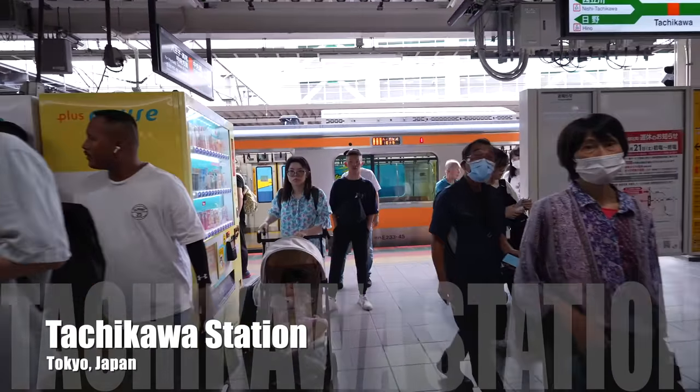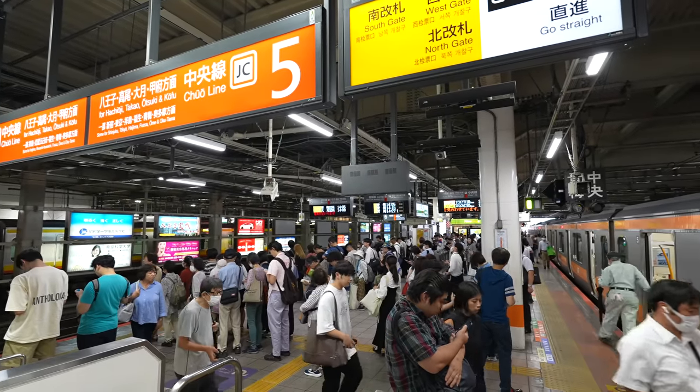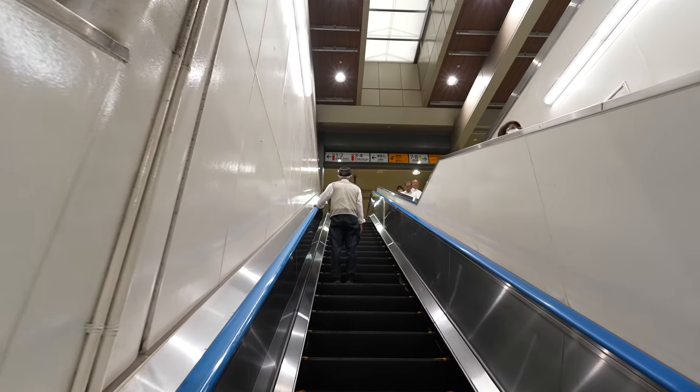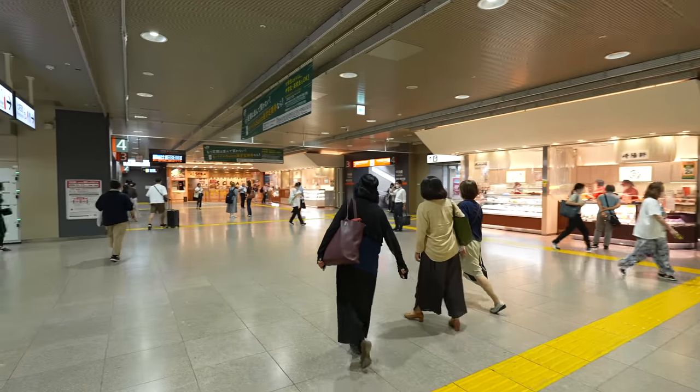Hey guys, today we are at Tachikawa station. Because of an accident, the train was delayed and there are so many people walking over here. I was two stations away and the train was stopped for 23 minutes. Usually it's not that crowded here, especially on weekdays. Sometimes it happens, so if you're visiting Japan, you gotta be careful.